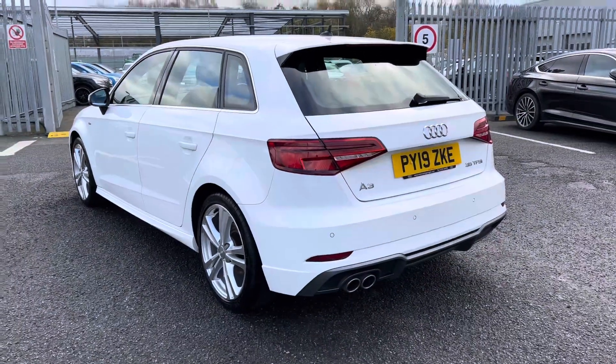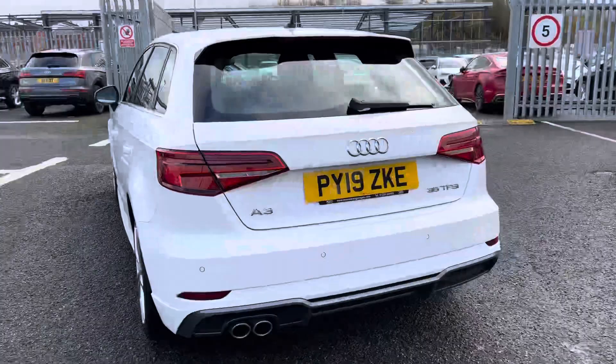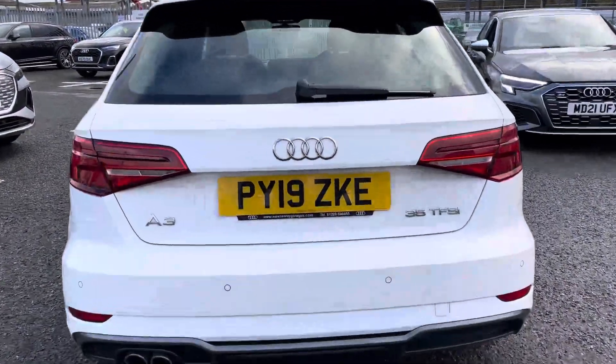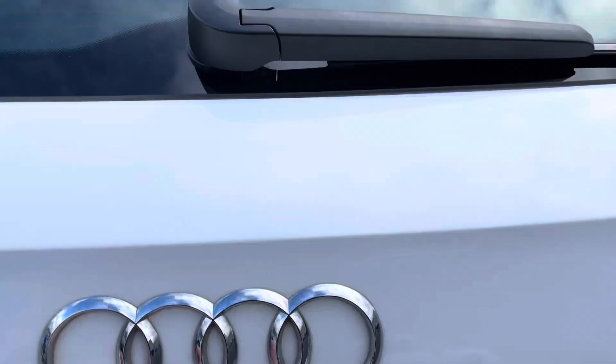Taking a step back, the A3 looks absolutely stunning from every single angle. You've got the LED taillights with dynamic indicators and it also comes fitted with fantastic guidance systems such as the rear parking sensors.